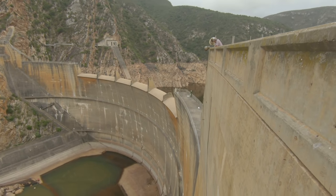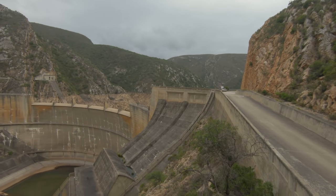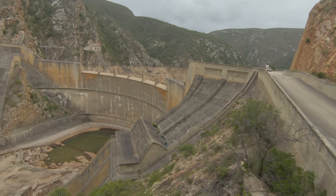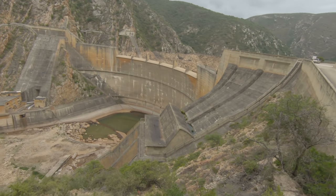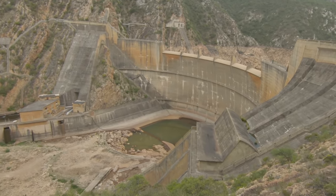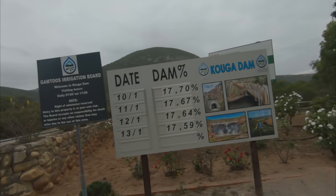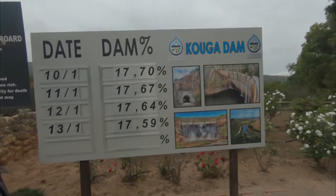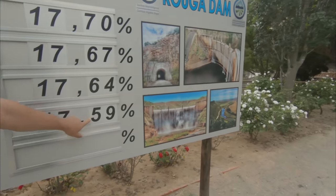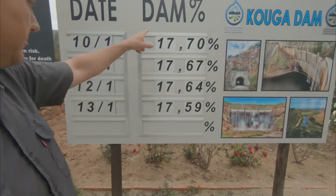The dam has been in about a six-year drought. During that time there was one year where the level raised to about 50%, but most of the time it's been below 40% for the past six years. It dropped in 2021 down to about just under 4% when I did the last video. The dam is currently at 17.6% and has started dropping again from 17.7%.